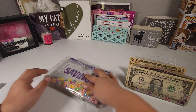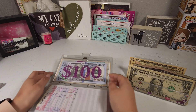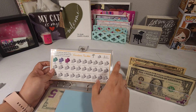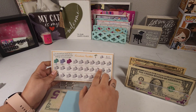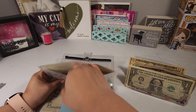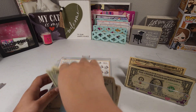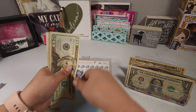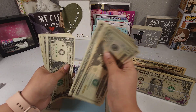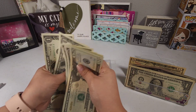I'm actually gonna start from the back. So our vacation fund is going to be getting five dollars. Each icon represents $10, so we won't be coloring one today. We're gonna go ahead and add the five, so now vacation should have $35 — 20, 25, 26, 27, 28, 29, 30, 31, 32, 33, 34, and 35.